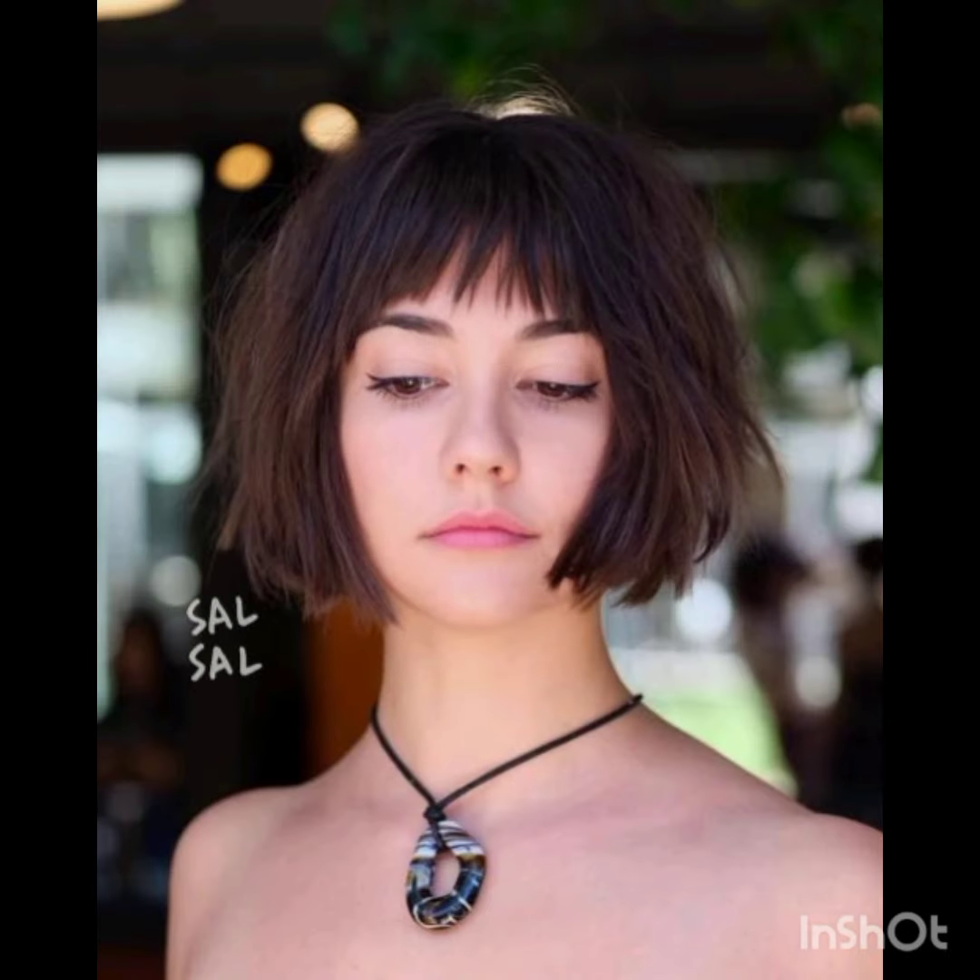There are variations of the pixie cut including classy pixie cuts, textured pixie cuts, long pixie cuts, and undercut pixie cuts. The textured variation incorporates layers and texture for a more tousled appearance. The long pixie cut is stylish with side-swept bangs, short sides and back, with more length on top creating a contrast.